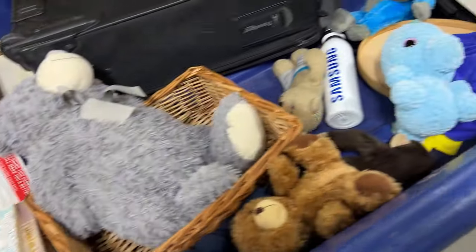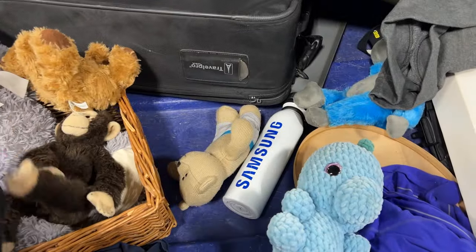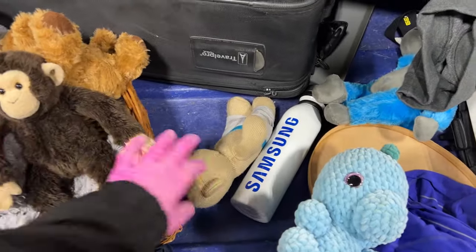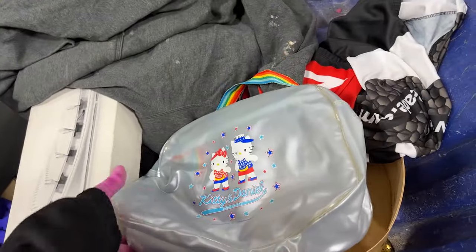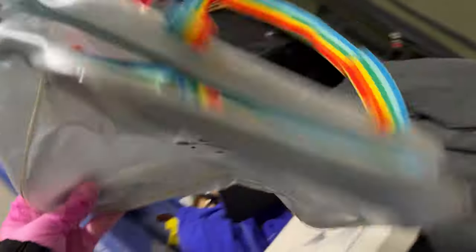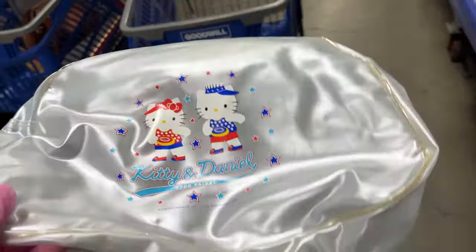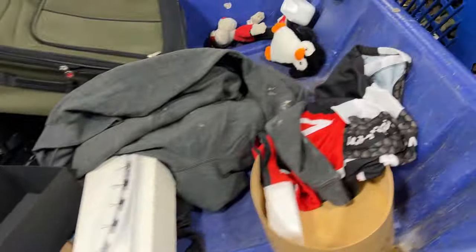Nice coloring book. You'd have to really like those small designs that make you dizzy. This little monkey — I don't know if we have him with our little plush. Oh, what's this? Kitty and Daniel, plastic clear bag. I think we definitely need that. Star Wars.